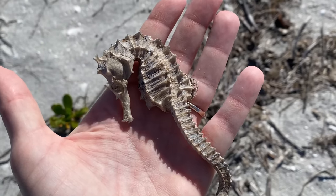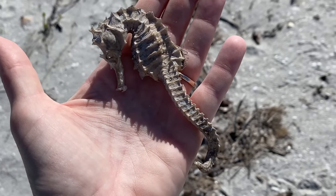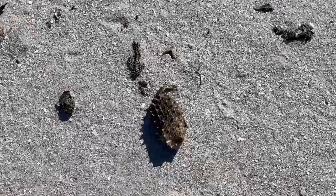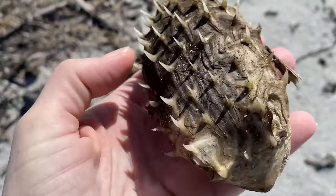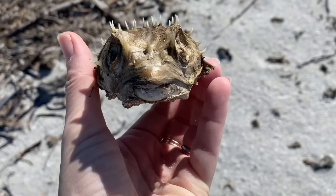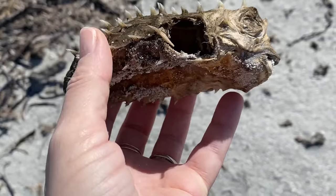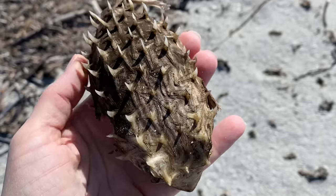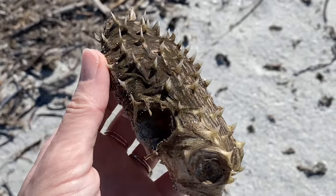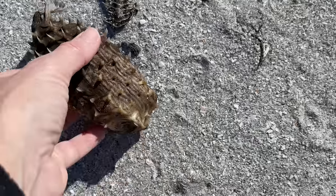Super excited to finally share this with you. Now here's a puffer fish — kind of reinforcing my theory of what happened here. And I've got news for you — those spikes on that puffer fish were sharp. They are not messing around. Not going to keep that. Still looking down to see if I can find any more horses.